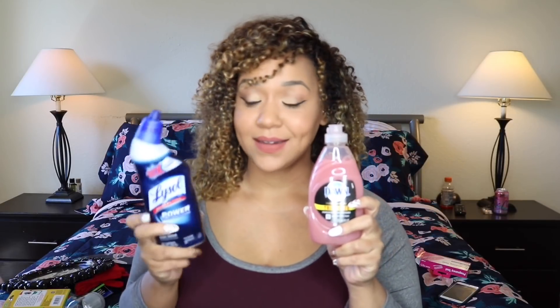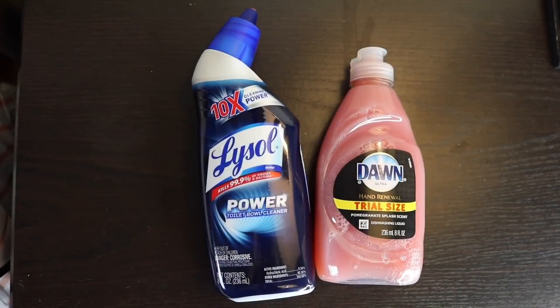I always get excited when I see name brand, especially a decent size, so I got the Lysol toilet cleaner and Dawn hand renewal. It's coming in handy because I'm staying somewhere else. Sometimes I pack the small laundry detergents for my husband when he has to go away — it's just a lot more convenient than buying the full size when traveling.